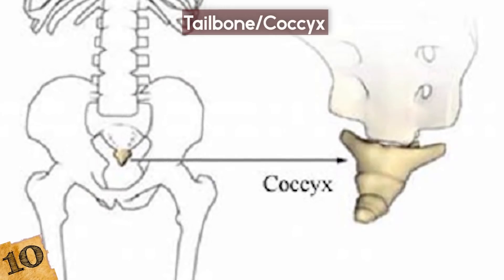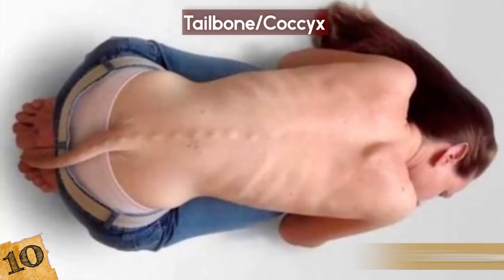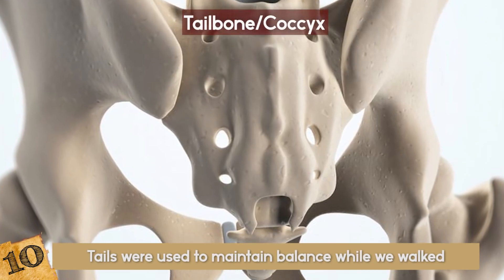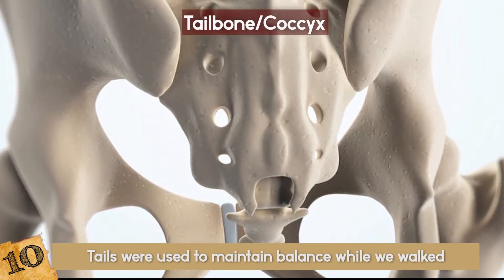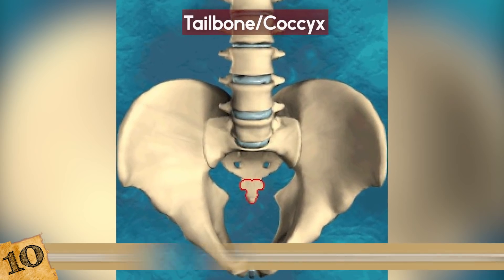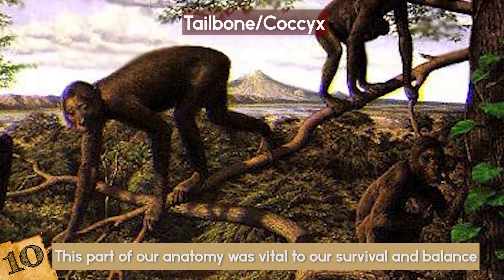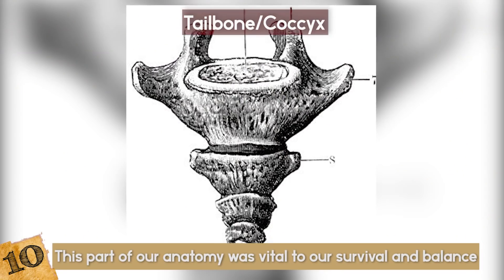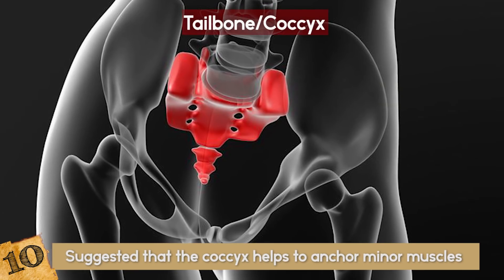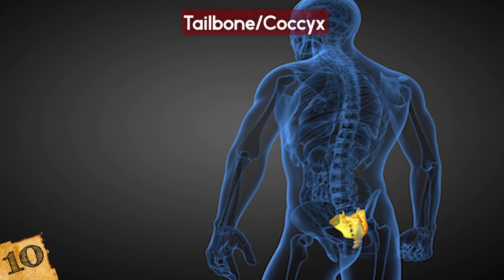Your Tailbone. Although we don't sport these animal appendages anymore, our ancestors once had tails. Tails were used to maintain balance while we walked, but as the human body evolved, the need for a tail disappeared. The tailbone, or coccyx, is situated at the end of the spinal cord. When we did have tails, this part of our anatomy was vital to our survival and balance. However, as tails disappeared, so did the functions of the tailbone. While we don't really need it, it has been suggested that the coccyx helps anchor minor muscles and may support the pelvic organs, so it's better to not underestimate its existence.